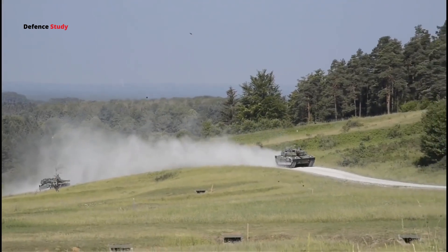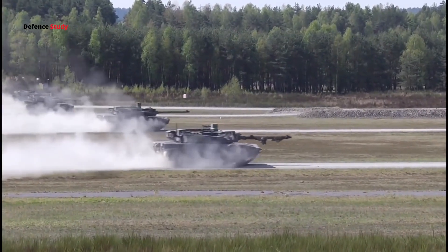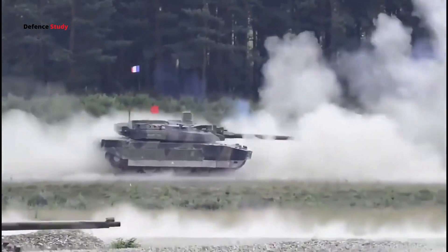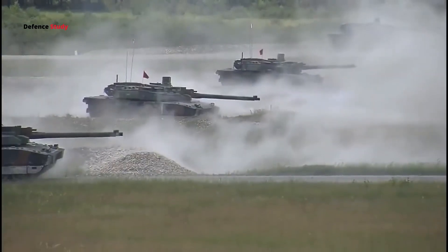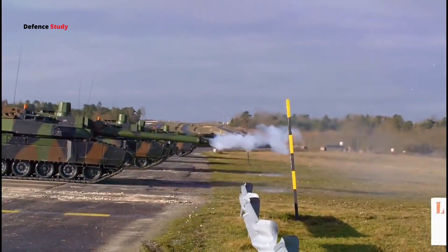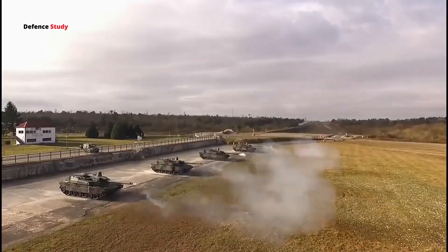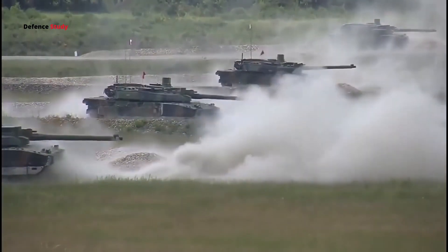In this video, we will talk about the Series 21 variant of the Leclerc Tank, which weighs around 58 tons. The Leclerc is armed with a 120 mm F1 smoothbore gun and can fire 12 rounds per minute. Its barrel is 52 calibers long, instead of the 44 calibers common on most main battle tanks of its generation, giving the projectile a higher muzzle velocity.